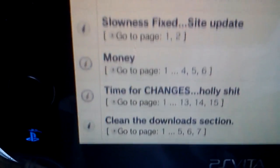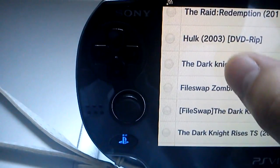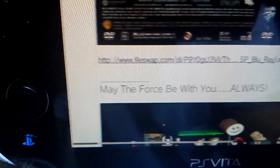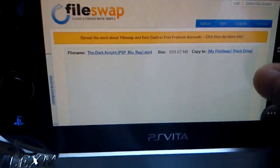It shows you a bunch of movies — see, Dark Knight is here. I downloaded Dark Knight last night. You go right there and you're gonna get the download link somewhere around here. You click on the download link and it takes you to a download webpage like this one, and you just click download.